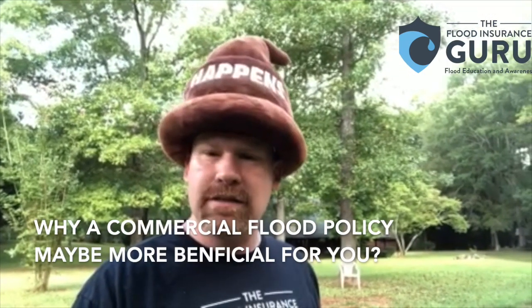This is how a commercial flood insurance policy could be beneficial for you on your primary residence.